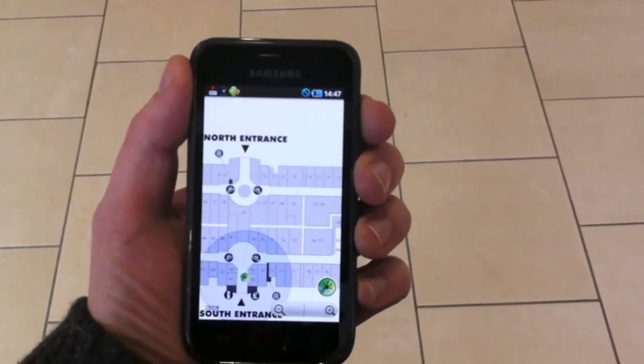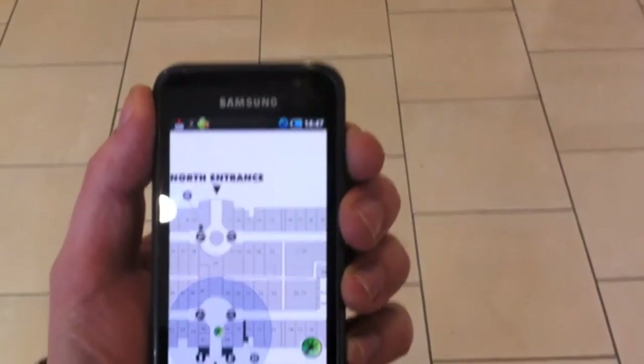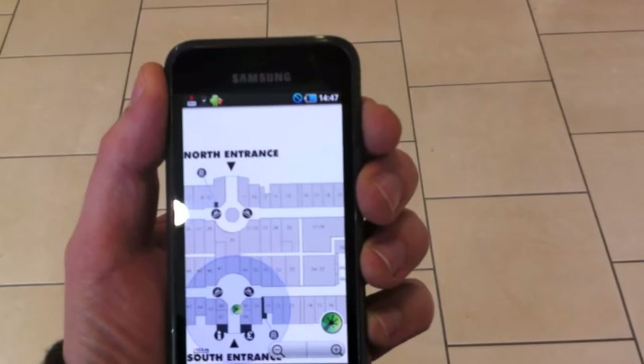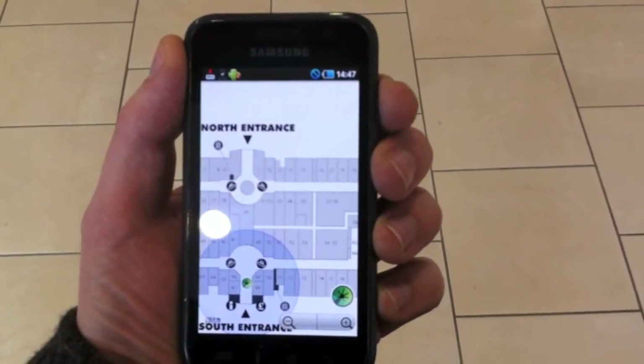I'm currently at the entrance where it's marked me with a green dot. I'm going to walk forward a bit, turn right, and head down the aisle to see how the map updates as I walk along.